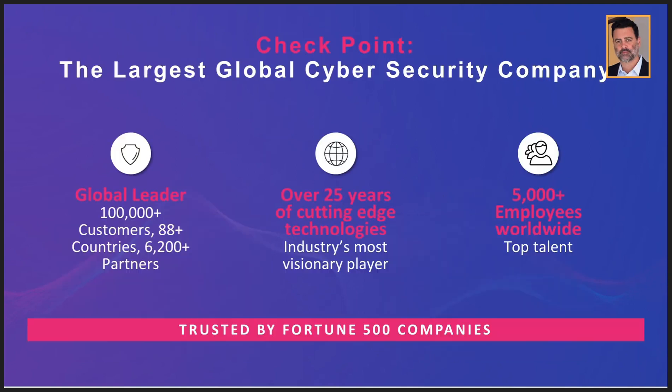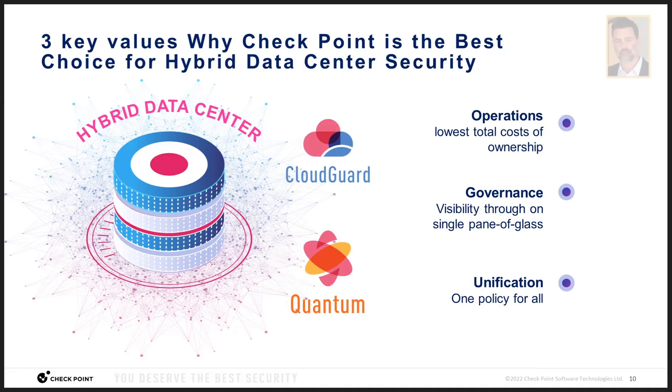Check Point has been recognized as a long-term leader in security by third-party analysts. We have 22 consecutive years as a leader on the Gartner Magic Quadrant for network security, and recommended ratings by NSS Labs, with over 28 years of security gateway intellectual property and cybersecurity technology innovation. To conclude, we believe Check Point is the best choice for your hybrid data center security due to its operational savings, consistent governance across your infrastructure, and unified policy with cloud adaptability.